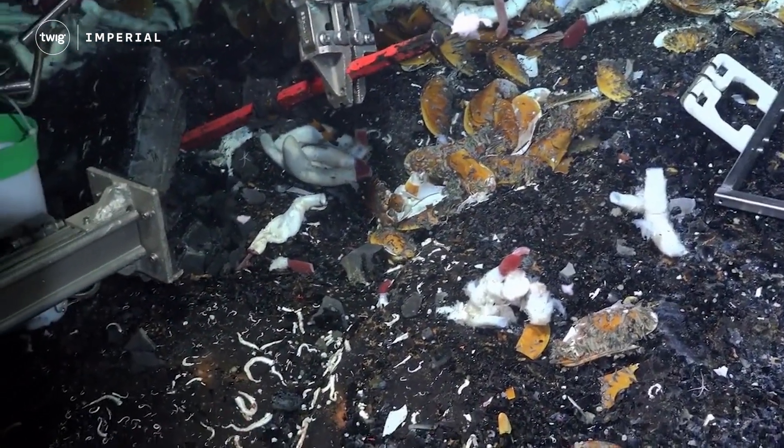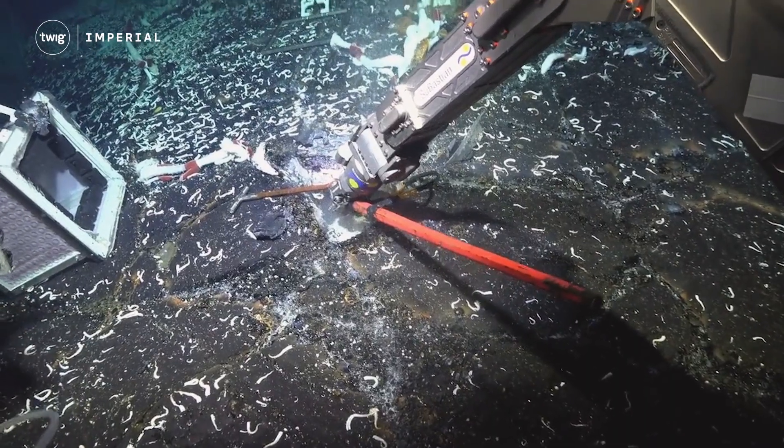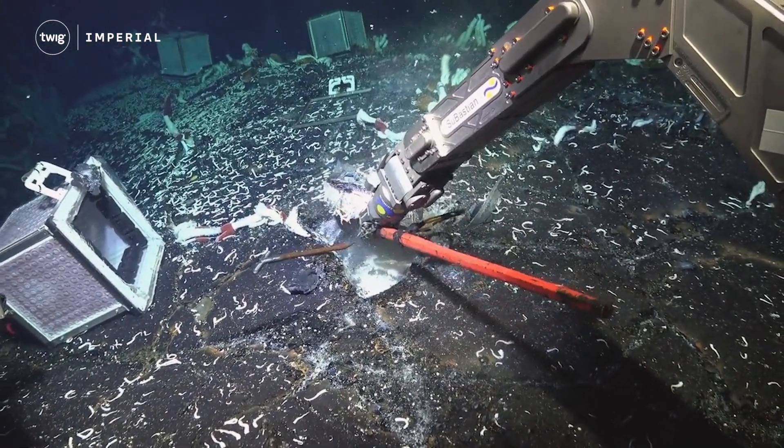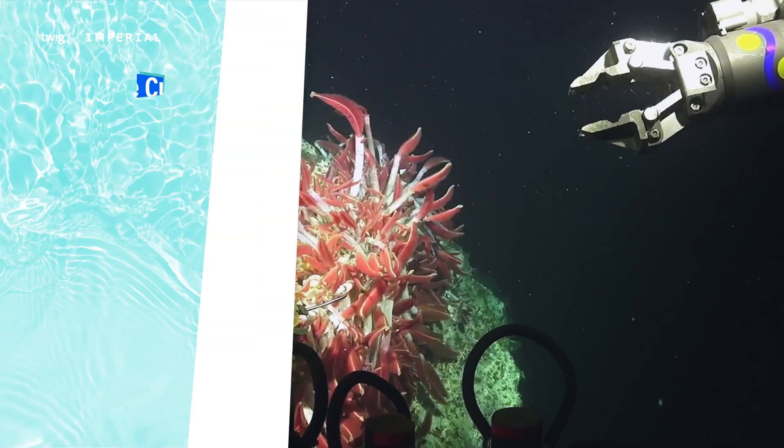Scientists once believed only microbes and viruses could survive beneath the ocean crust. But we now know this isn't true. Imagine what else might still be discovered far below the waves. We'll see you next time. Thanks for watching this week's Twig Science Reporter.